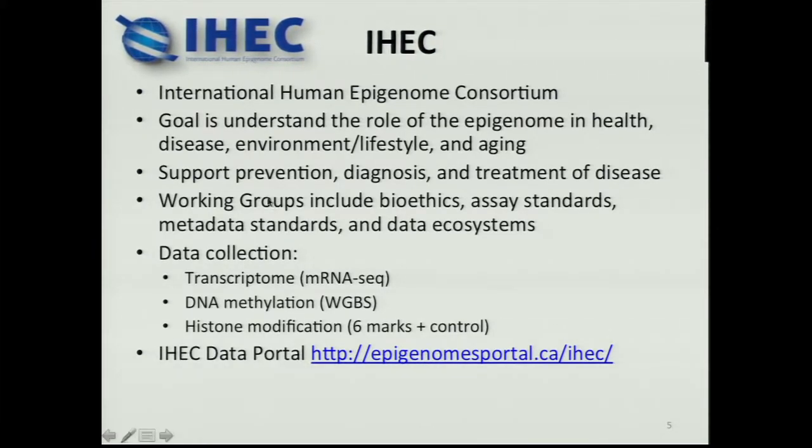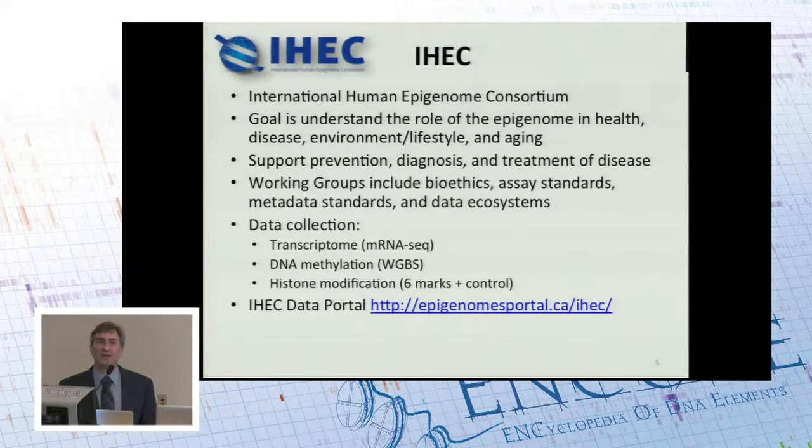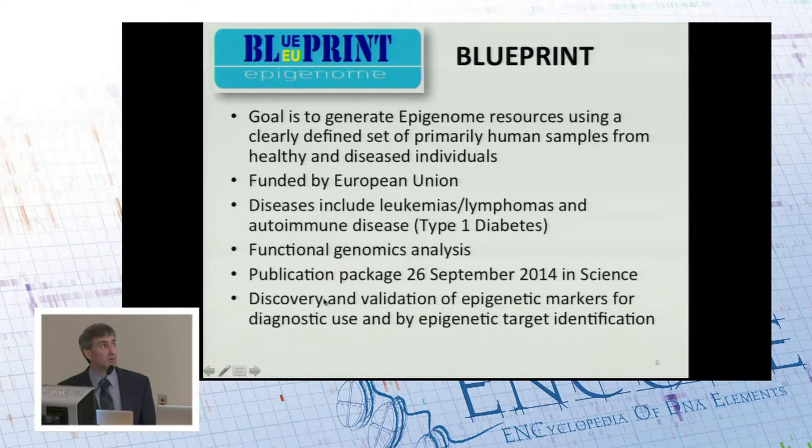Working groups in IHEC are shared across the projects that participate, covering things like bioethics, assay standards, metadata standards, and data ecosystems. Before working at NHGRI, I never appreciated how important metadata is, but now I get it — it's the thing that makes our data interoperable, allowing researchers to use each other's data. We put a lot of effort into coordinating this across projects. IHEC has a standard set of data collection minimally required of projects, and it also has a data portal where you can see data from all of the projects.